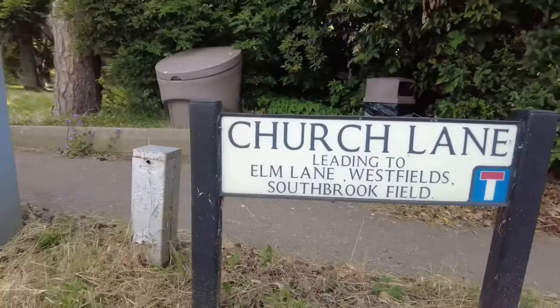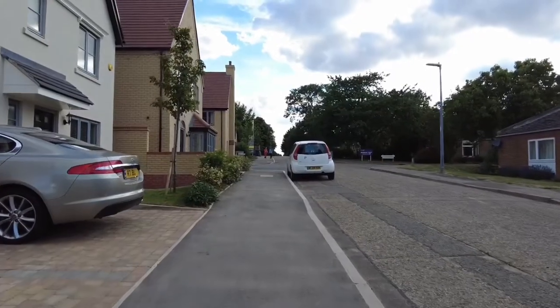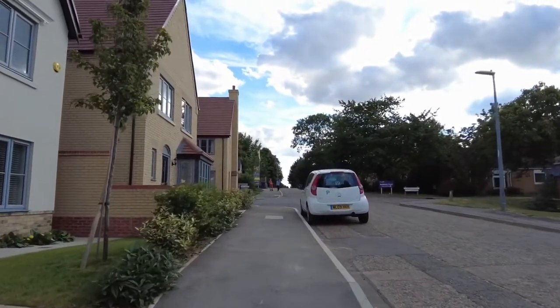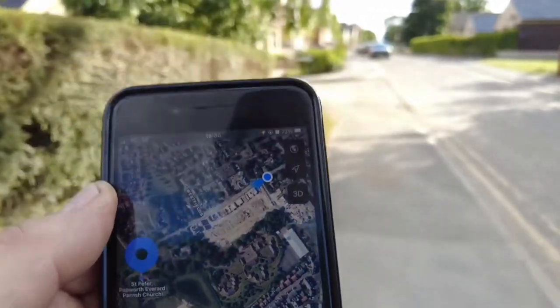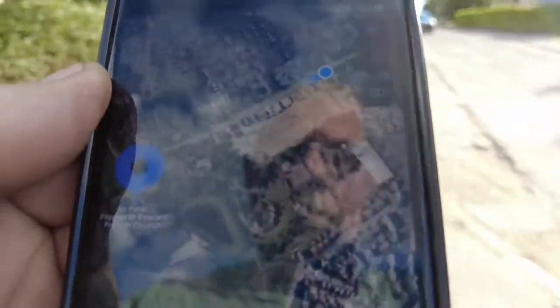We're at the crossroads in the middle of Papworth Everard and we're going to turn right and go down Church Lane. I suppose with that name there must be a church, so I thought we'd go and check it out. I've just been on Google Maps and it's telling me it's a five-minute walk up here — this is going to be the Papworth Parish Church. You know, it's funny when they say something's five minutes' walk, it seems a lot longer than that. We must be nearly there.